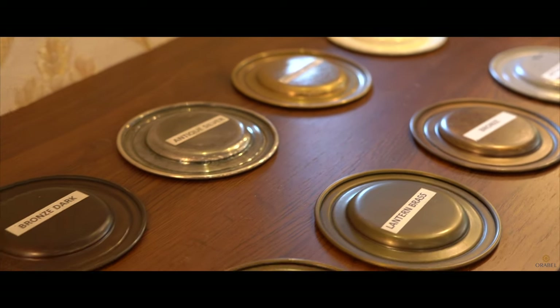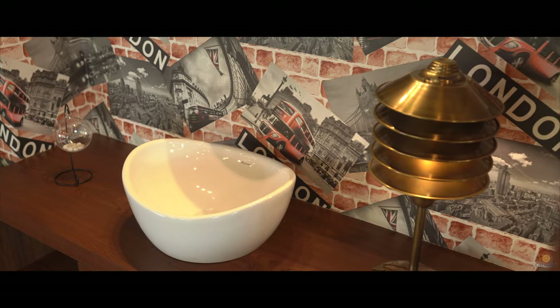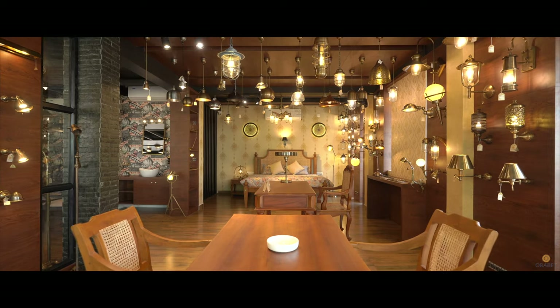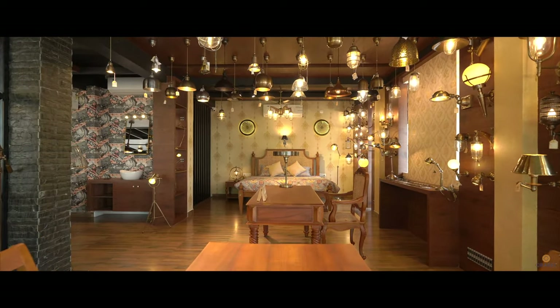Orabel provides brass lamps in different finishes like antique brass, lantern brass, antique copper, bronze, antique silver, and many more.